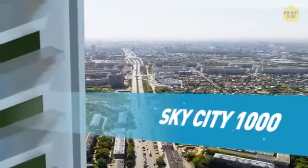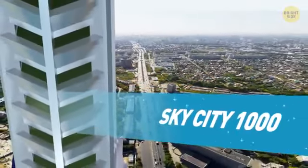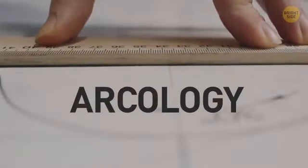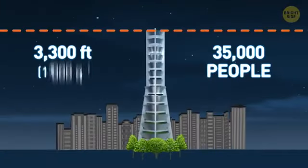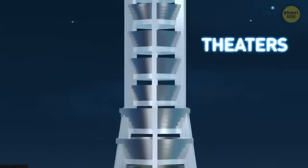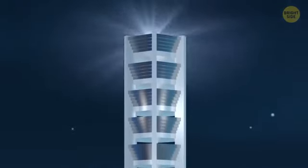From the sea to the clouds, Sky City 1000 offers a solution to Japan's equally sky-high housing prices. Resembling 14 bowls stacked on top of each other, it was the first seriously considered concept for a self-contained vertical city — a concept known as arcology. Designed to house more than 35,000 people, the 3,300-foot building would feature its own schools, theaters, and even outdoor parks in the gaps between each terrace.